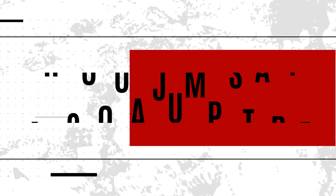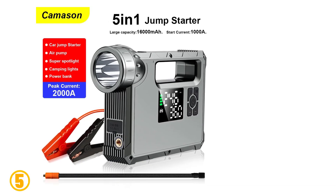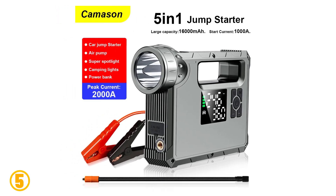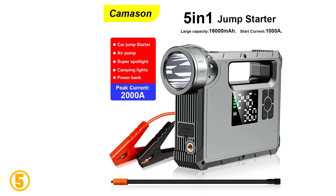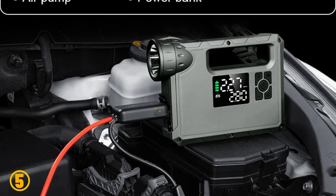Number 5 on our list is the Camason Car 2008 Jump Starter. Specifications: Brand name: Camason. Peak current: 1200A. Certified: FCC. Fast charge: one-way fast charge. Special features: USB, warning light, SOS lighting. Voltage: 12 volts. Conversion rate: 90%. Number of built-in batteries: 6.